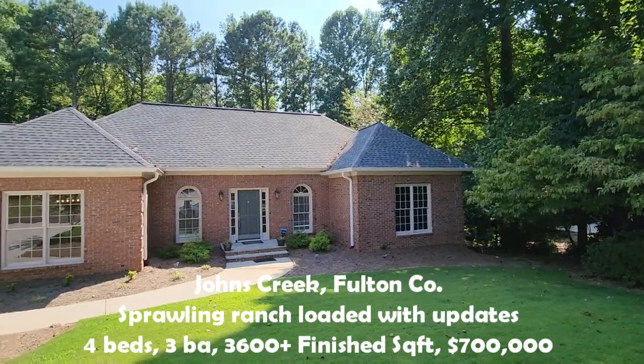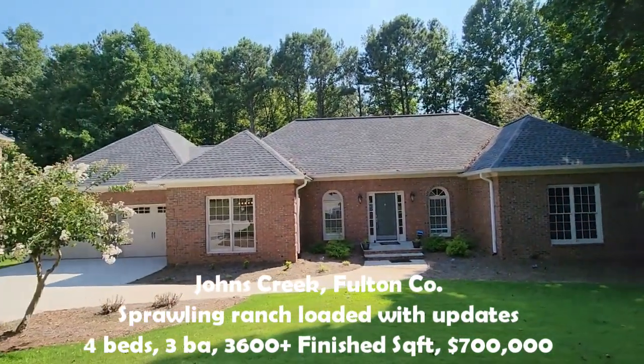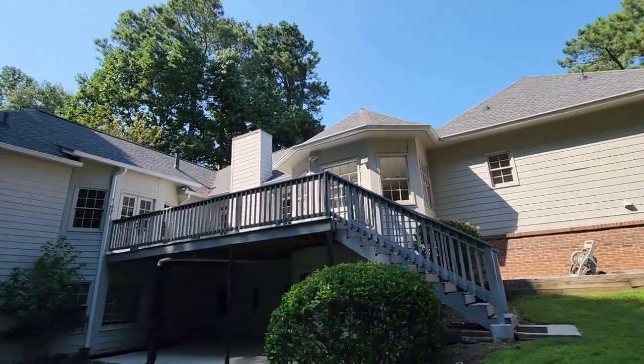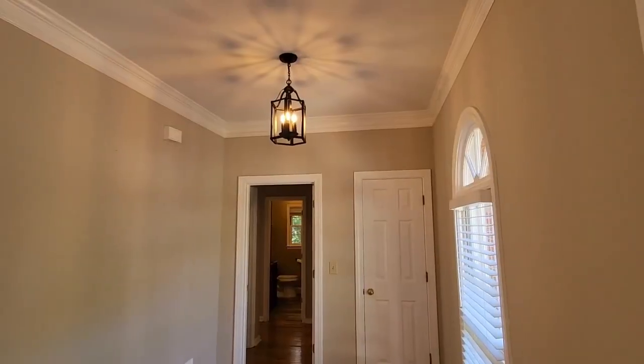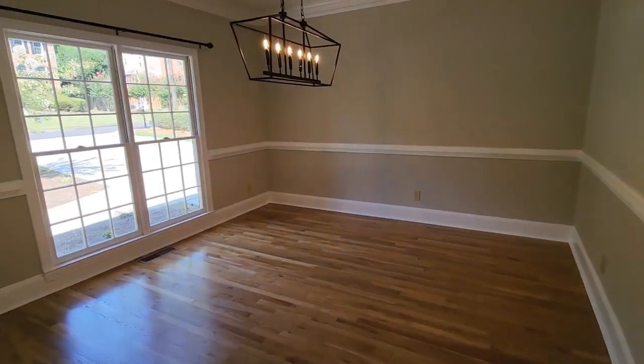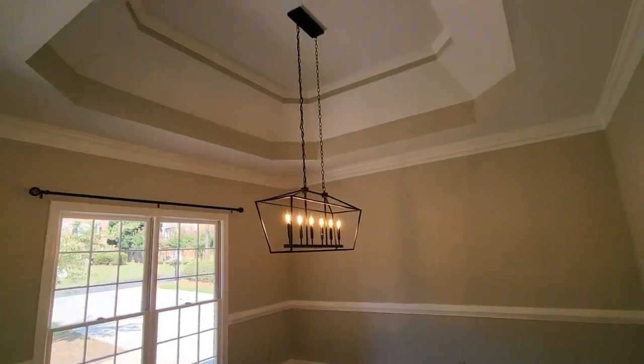Welcome to another episode of our broker-guided virtual tour. Today, I am thrilled to unveil this charming ranch in Johns Creek, surrounded by mature trees and adorned with a timeless three-sided brick exterior. The grandeur of this home unfolds with a wide-open foyer and gleaming hardwood floors, setting the stage for the elegance that awaits within.